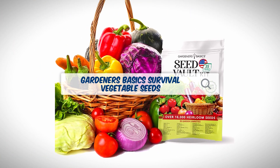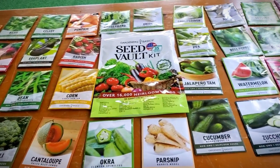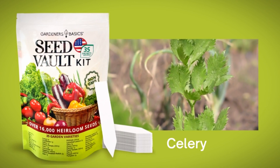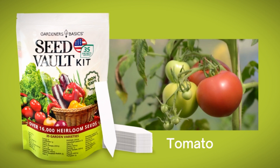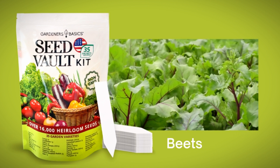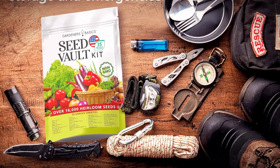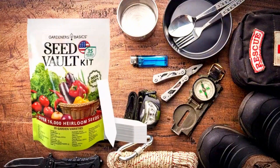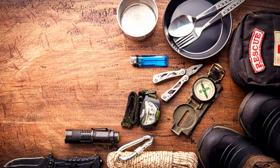At number five, we have Gardener's Basics Survival Vegetable Seeds. If your motto is 'keep it simple,' these might be your jam. Gardener's Basics is a no-frills company — dependable seeds, straightforward approach. This collection is meant for pure practicality, with over 16,000 seeds spread across 35 classic vegetable varieties. You'll recognize everything in this kit: carrots, beans, lettuce — you name it. They're all heirloom, open-pollinated, and non-GMO. Each comes in its own seed packet, which is way better than plastic bags that can encourage mold. Plus, each packet has basic growing info.